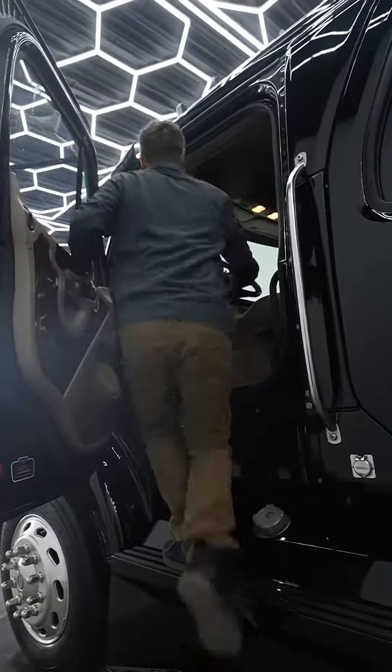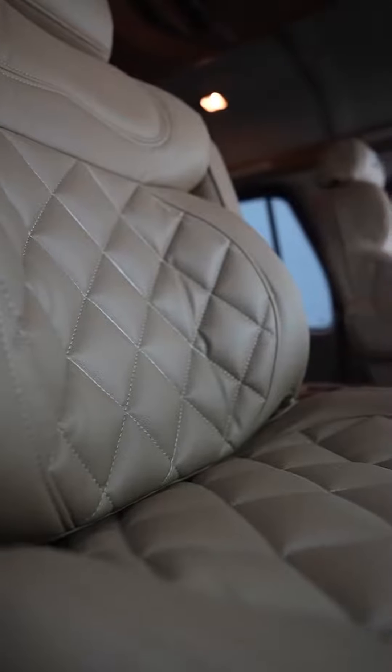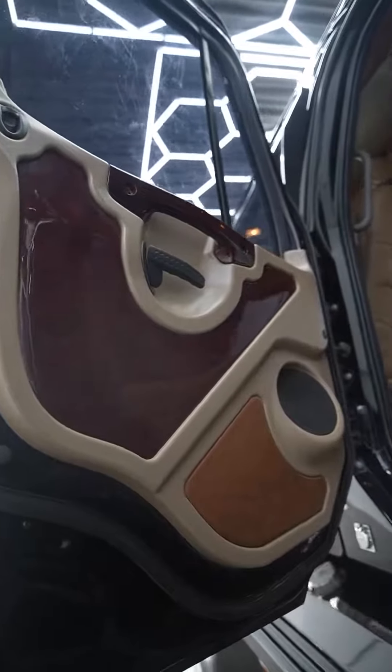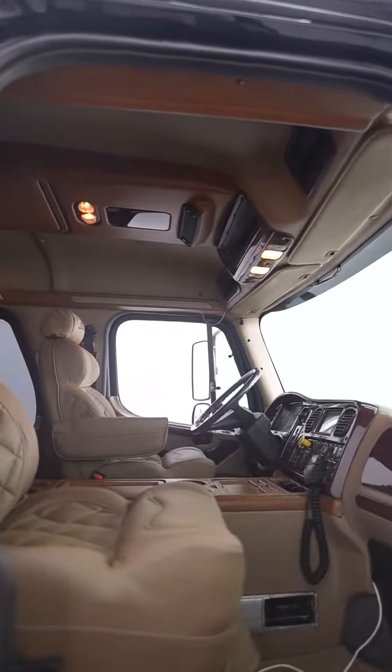Let's get inside and check it out. This truck features a brand new leather interior which has all the diamond stitching through. It's only done 210,000 miles but this is a million mile drivetrain — has the Allison 4000 series transmission. You'll have no issues running a million miles in one of these trucks.